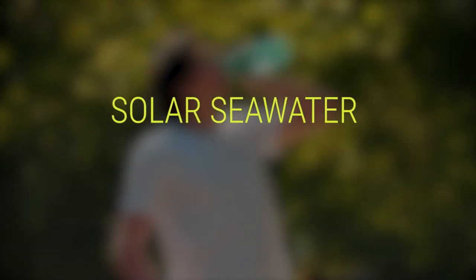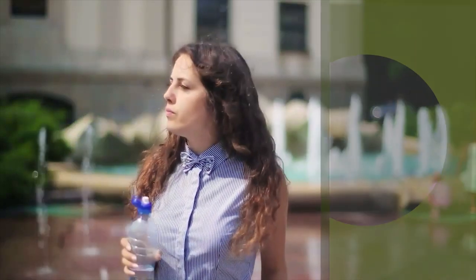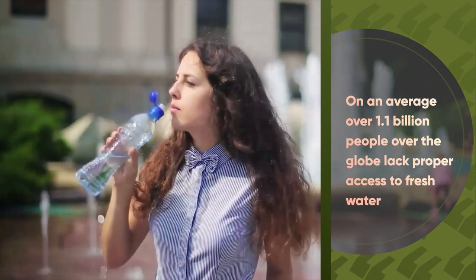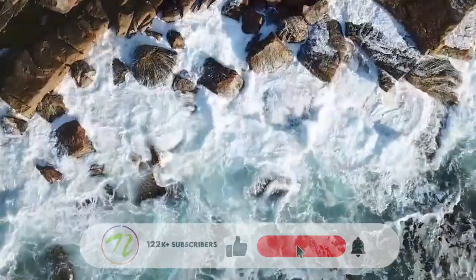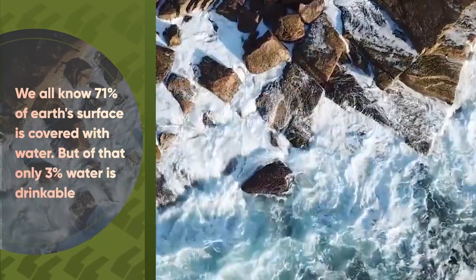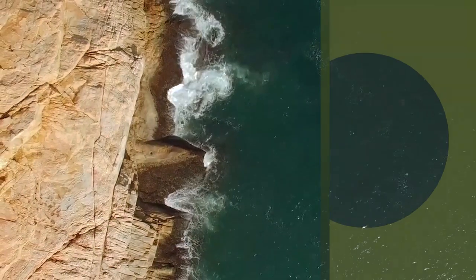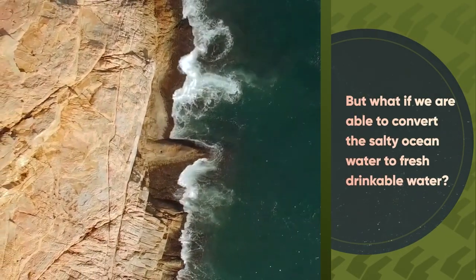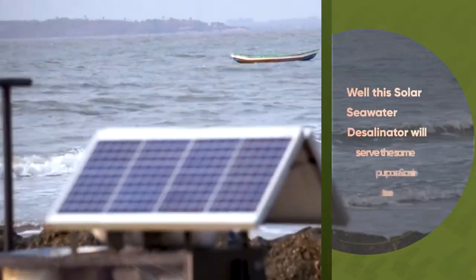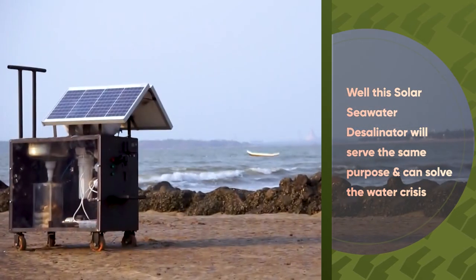Solar seawater desalination machine. On average, over 1.1 billion people across the globe lack proper access to fresh water. We all know 71% of Earth's surface is covered with water, but of that only 3% is drinkable. But what if we are able to convert salty ocean water to fresh drinkable water? This solar seawater desalinator will serve that purpose and can solve the water crisis.